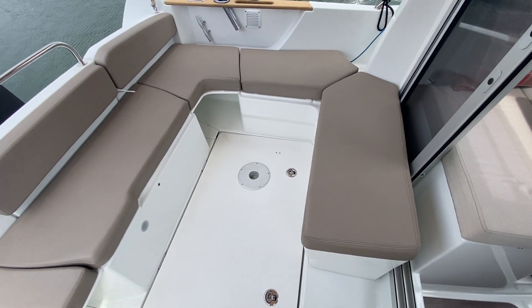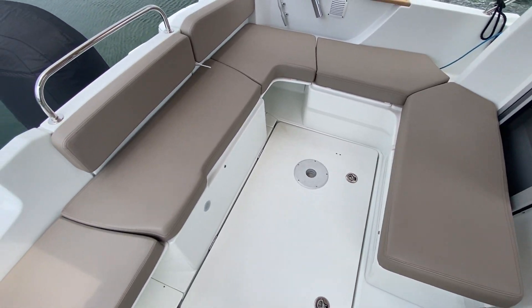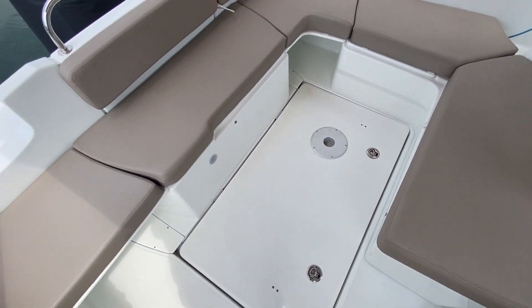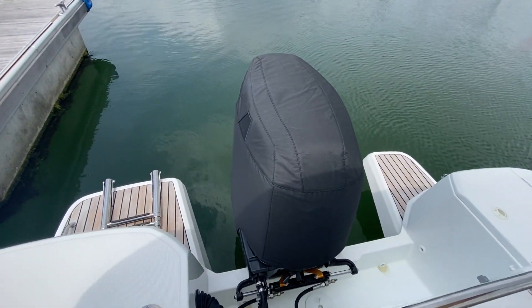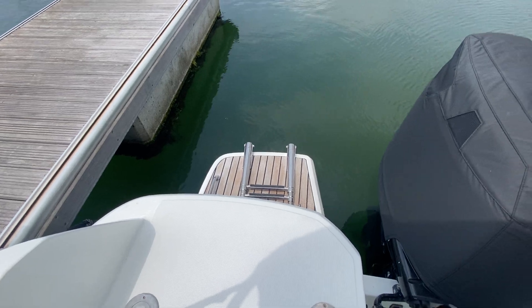You can see seating all the way around and the table drops down into the floor. There's a big lazarette locker underneath, and on the back you've got an outboard as well as a boarding platform with swim ladder.